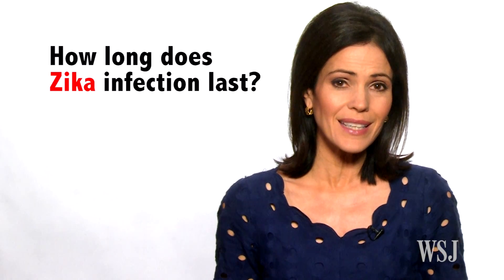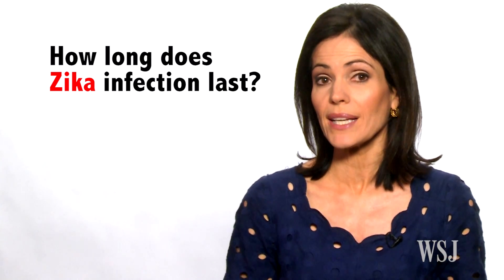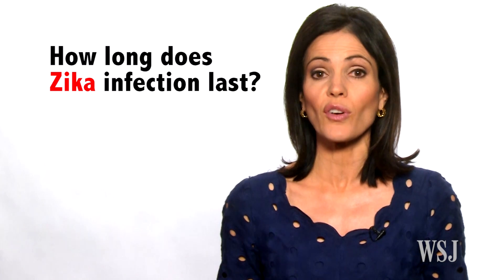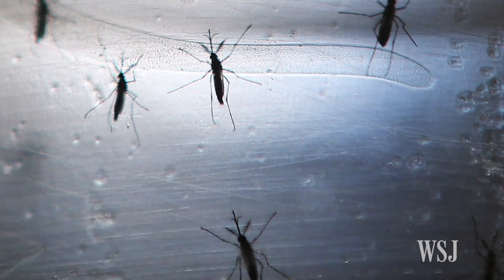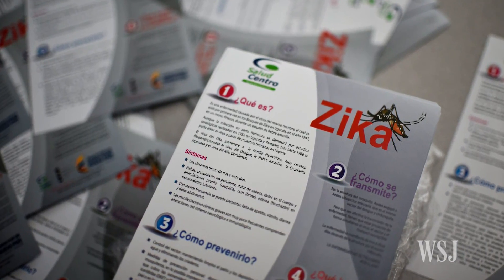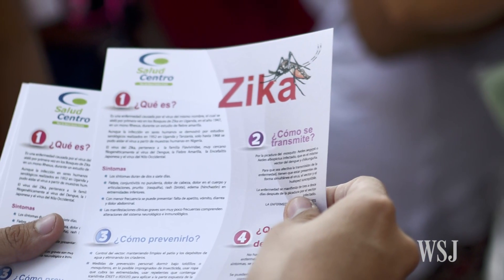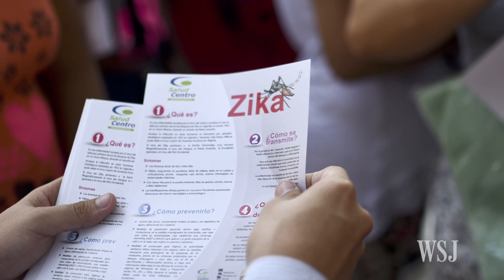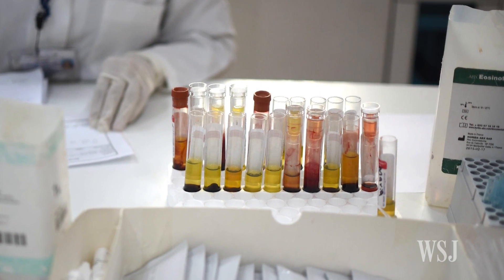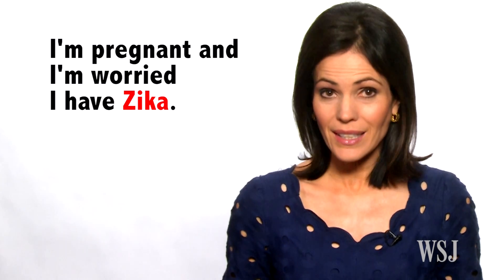How long does Zika infection last? Men and women both become infectious three to ten days after exposure to the virus and are infectious for about a week. If you think you may have been infected with Zika, you should wait to conceive. The CDC recommends a woman wait eight weeks as a precaution. Men should wait at least eight weeks to attempt conception if they've been exposed to Zika but have no symptoms, and six months after symptoms appear if they do get sick.